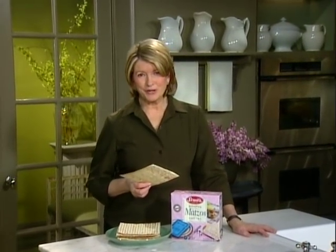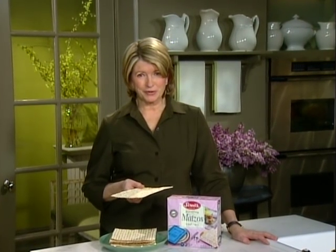Matzah comes from the Hebrew word matzah. It's the unleavened bread used during the Jewish holiday of Passover. When the Jews fled Egypt, they were forced to leave so quickly that their bread never rose. Matzah is eaten to commemorate this flight of the Jews, called the Exodus.